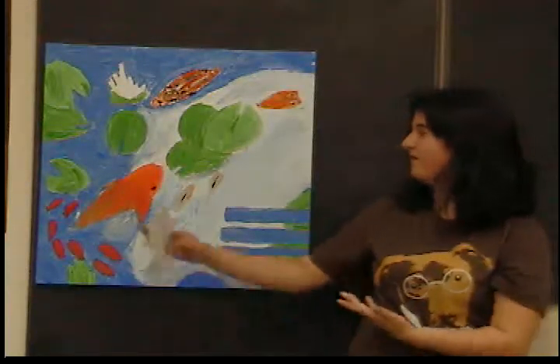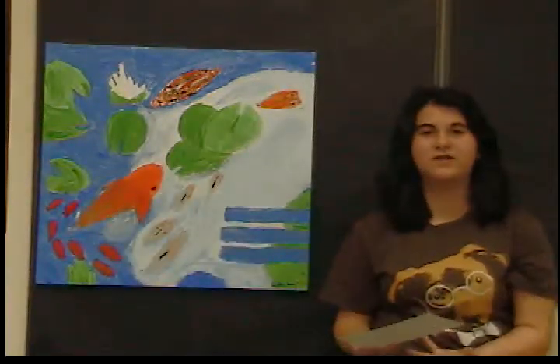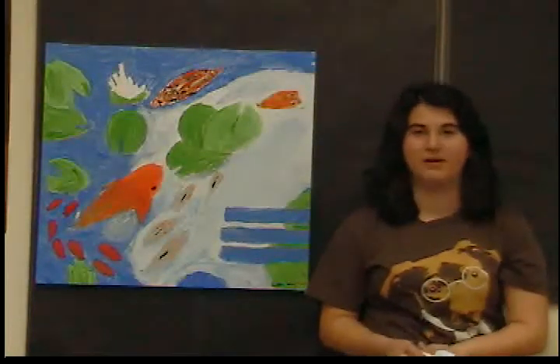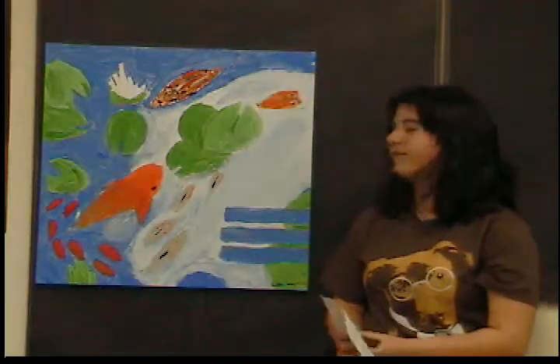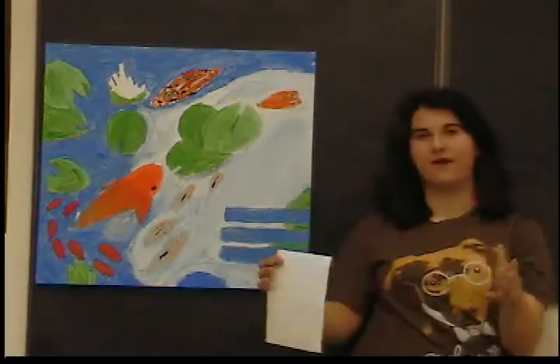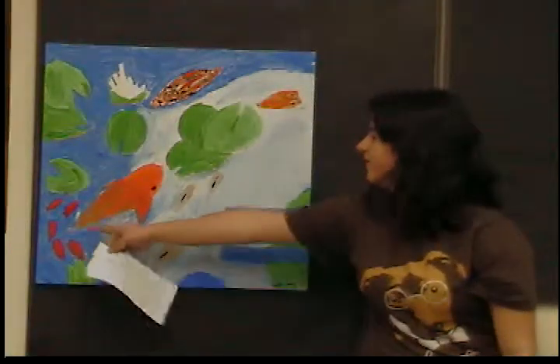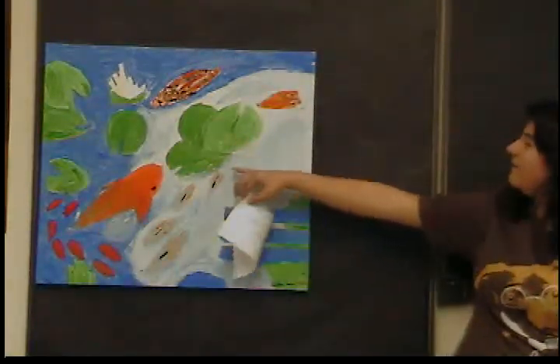I started off painting the fish because they were the main subject of my artwork and I thought they were really important, so I spent the most time on them. Then I finished off with the background because some of the background overlaps some of the main parts, such as the fish right here and the lily pads over here.